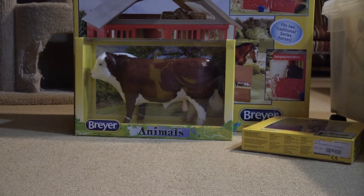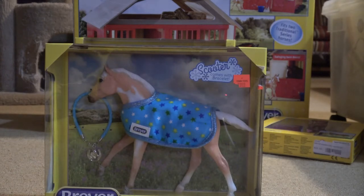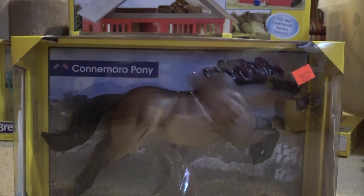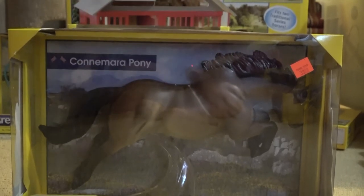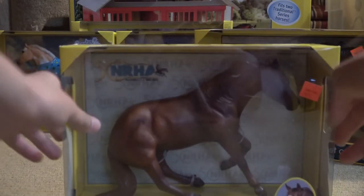I'm starting with the foals. The first one is Scooter — I'm really excited because now I can finish the set with Sweet Pea and Rocky. Speaking of finishing the set, I also got Rocky. I think it's really cool that I now have all three of them with their little necklaces. I got Sweet Pea so long ago. I also got the Connemara Pony, which I actually got a long time ago but gave to my friend as a present since we're both Irish.